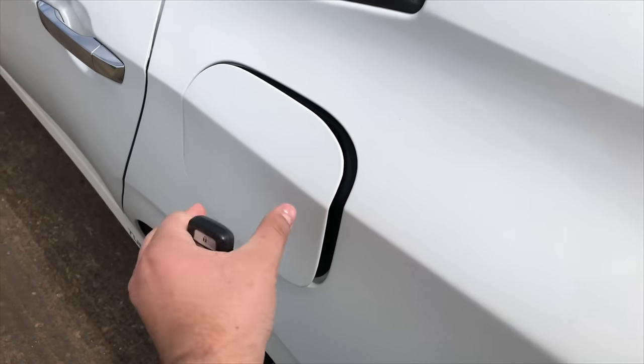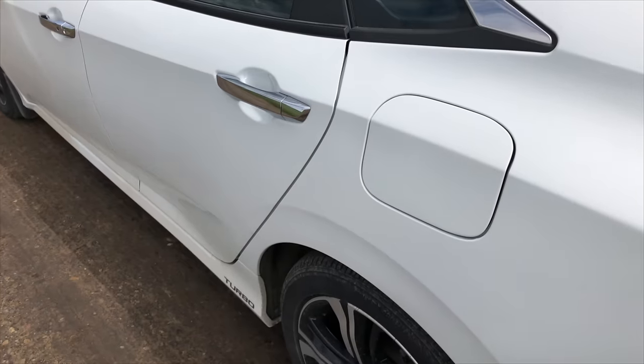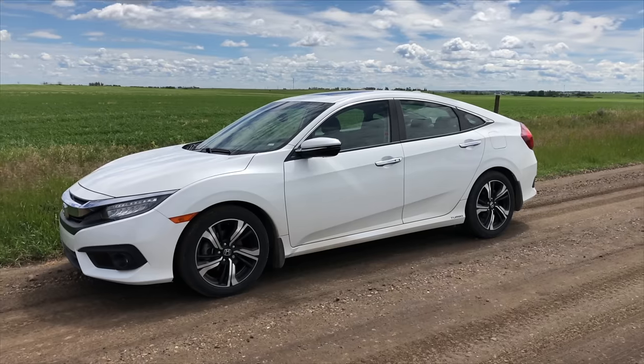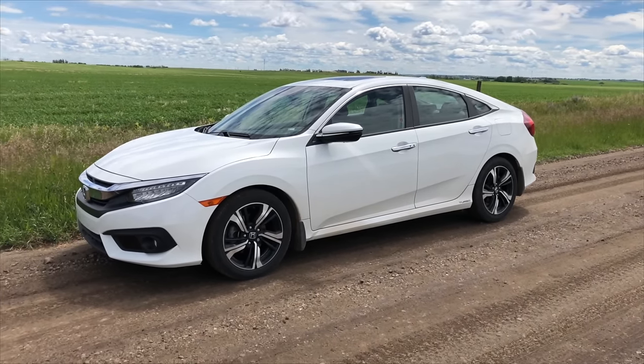So unlock — you can hear the little mechanism. You don't have to press any button or anything; as long as the car is locked it will not open. It's pretty windy outside, but I'm going to show you guys the second cool feature about the Civic.